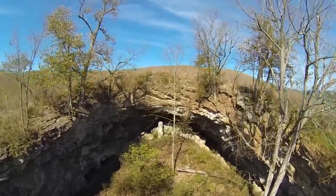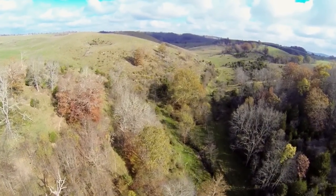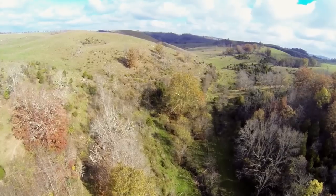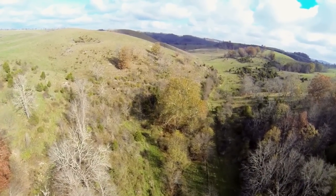Rising out of the cave, we pass over a thriving hardwood forest that blankets a valley featuring a small spring-fed pond and a wet weather stream. There are several trees on the property that are estimated to predate the American Revolution.